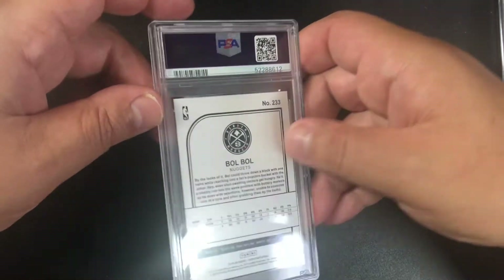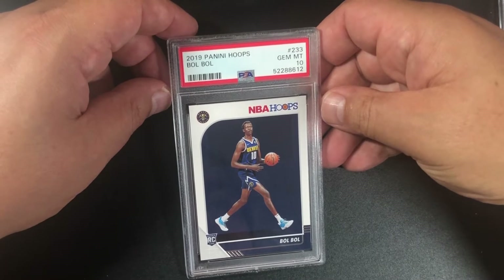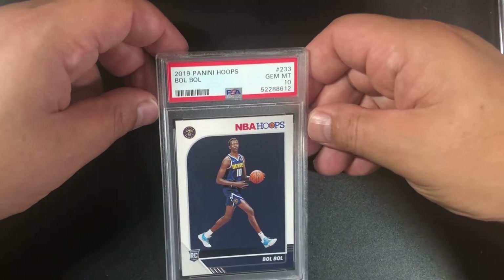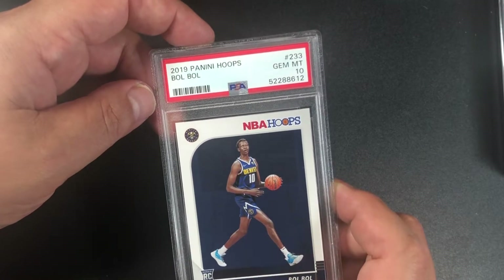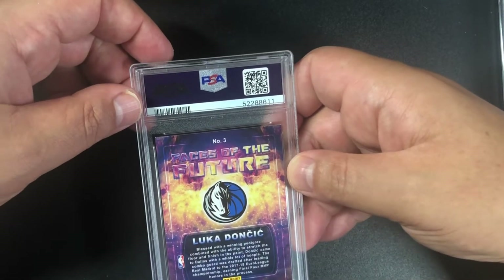I just sold one of these today — it was a PSA 10. So if I could just duplicate that — yes! A Bol Bol 2019 Panini Hoops. He's got a lot of potential; hopefully he gets on the court more. Oh — a Luka!